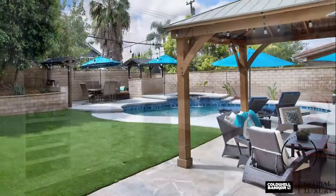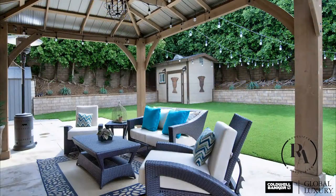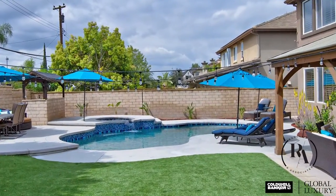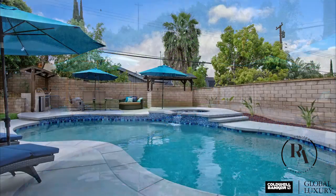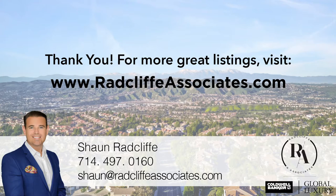The backyard offers synthetic grass with an accompanying newly renovated salt pool and spa. Enjoy plenty of space for all of your toys with RV parking and hookups. The property has purchased solar that produces plenty of power and leaves you with no electricity bill. Located within the Yorba Linda High School District, this home has it all.